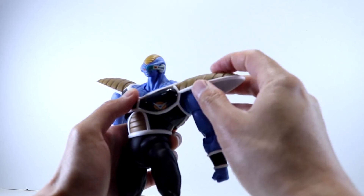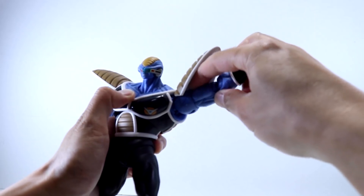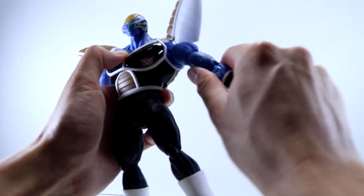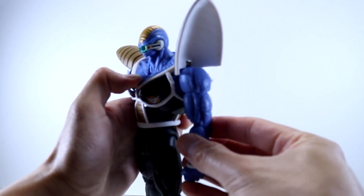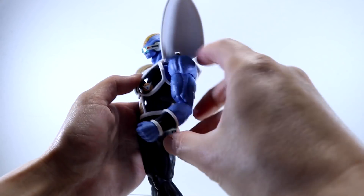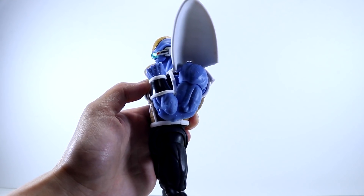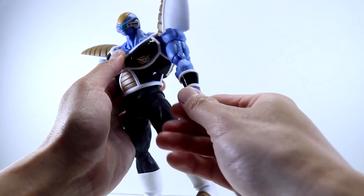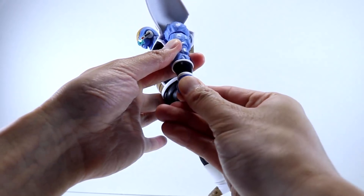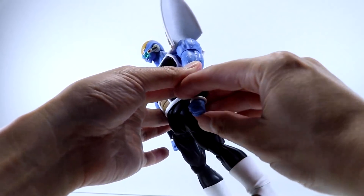He does have 360-degree rotation at the shoulder and can move his arm well past 90 degrees, which is great. He also has an upper bicep swivel, double-jointed elbows with a really good range of motion, swivels at the wrist, and of course hinges as well.